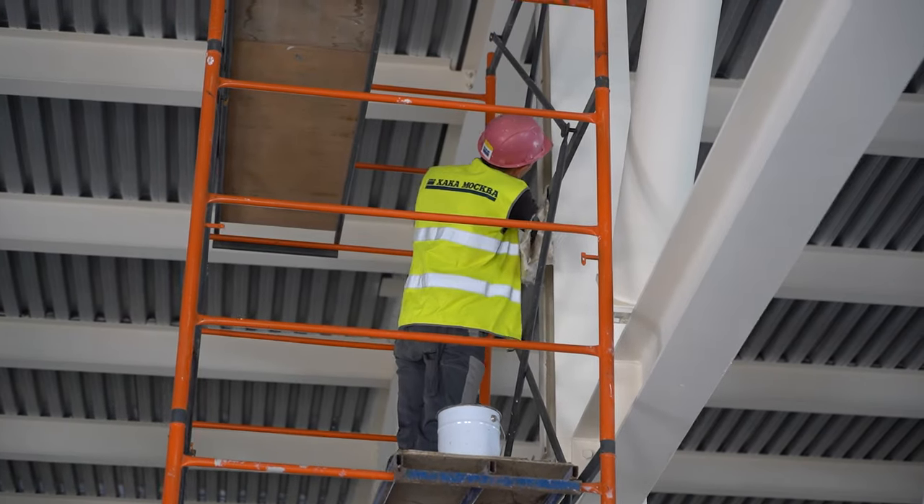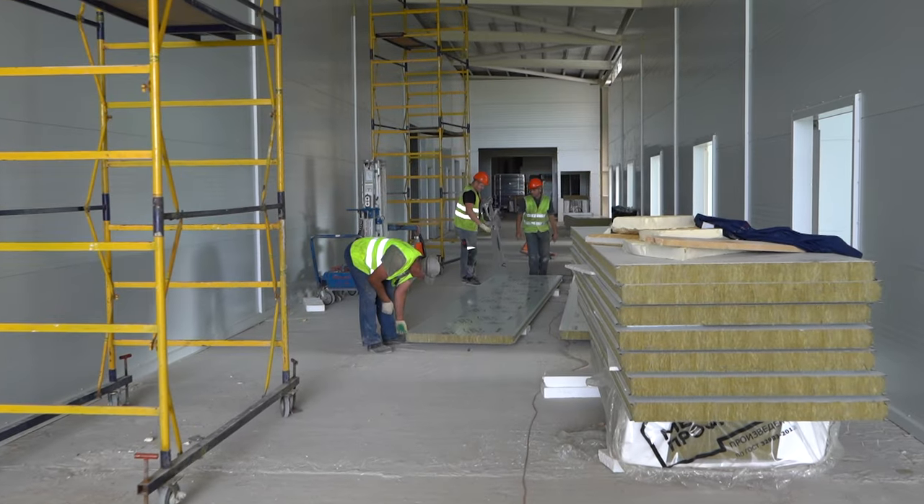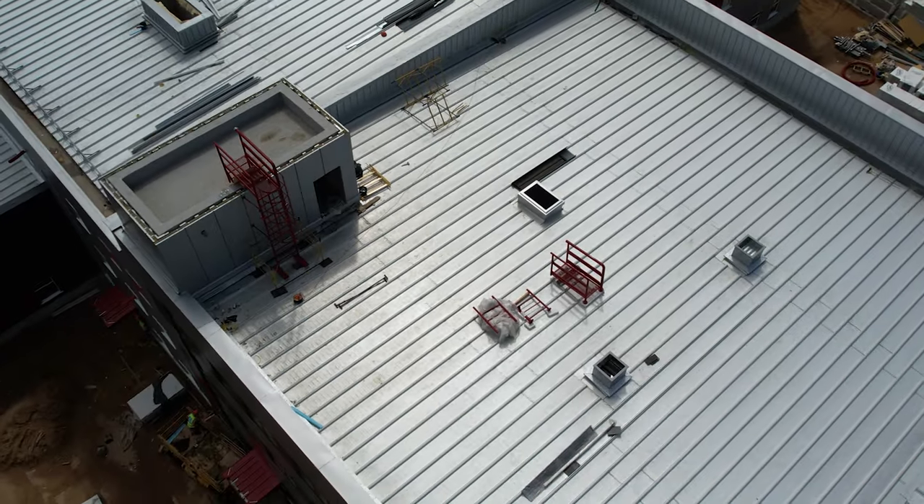Work continued in other areas as well: fireproofing of the metal constructions, installation of inter-room partitions on the second floor of the building, cladding of staircases, and installation of fire stairs.